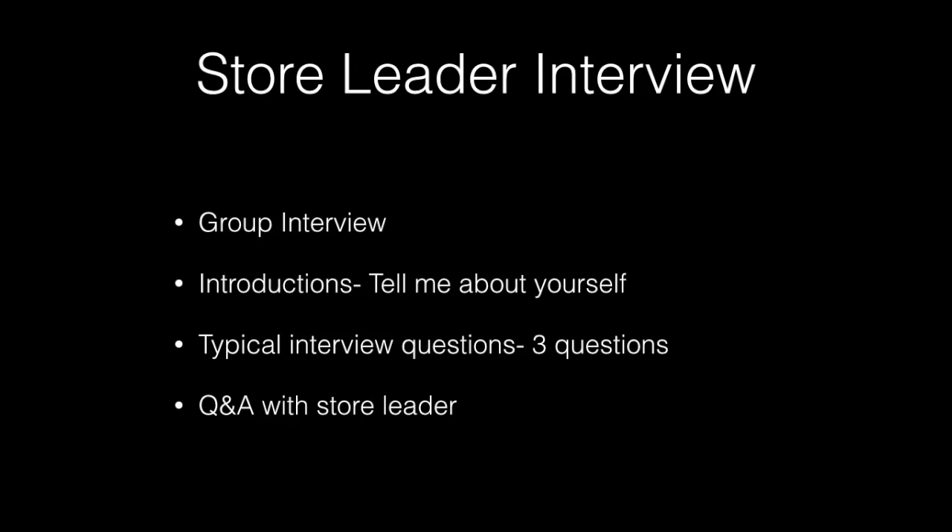The second round was an abbreviated version of the larger event. There were six of us in a group interview with the store leader — the store manager. He took us to the food court, we sat around, and he started with 'tell me about yourself.' A couple of candidates seemed stumped, so be prepared for that. He then asked three typical interview questions, and at the end there was a Q&A session with the store manager. The entire session took about 20 to 25 minutes for six people.